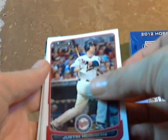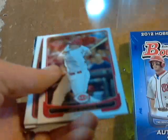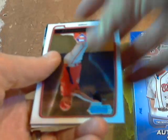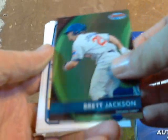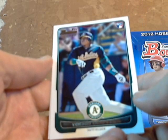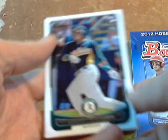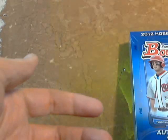Our final pack — Justin Morneau with the Twins, and it looks like we have a Bowman's Best in here also. Beltre with the Rangers, Jay Bruce with the Reds, Julio Rodriguez with the Phillies, Jason Heyward Gold, and we have a Brett Jackson Bowman's Best with the Cubs. We got Peterson with the Dodgers, Nina with the Rockies — and here we go, a rookie card for Cespedes, very nice rookie for the A's. He's pretty big right now — it's a nice rookie card. And Chris Parmley rookie card for the Twins.